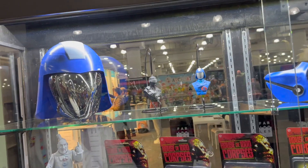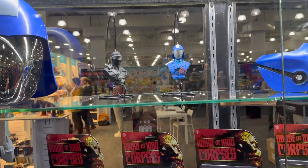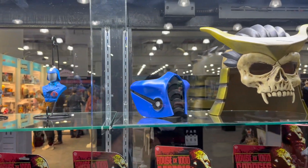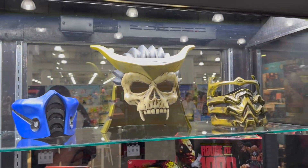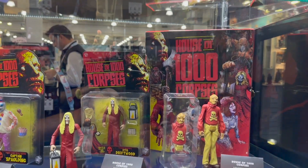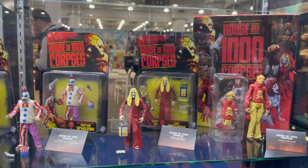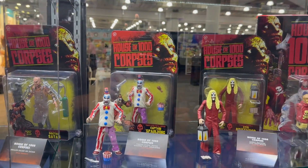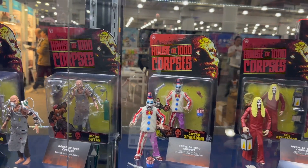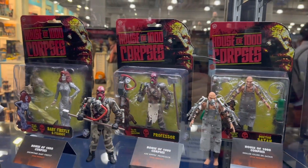On this side you got the Cobra Commander helmet along with what looks like ornaments, a Sub-Zero mask, a Shuriken mask, a Scorpion mask — a whole variety of characters, all prototype products. And from House of a Thousand Corpses, a very expansive wave here. I know NECA has done some but they did the Toony Terrors versions — these are the scarier versions of all the different characters from House of a Thousand Corpses.